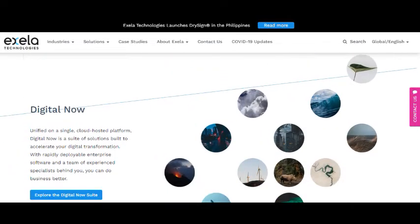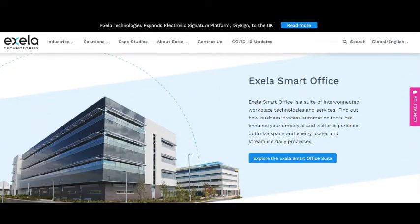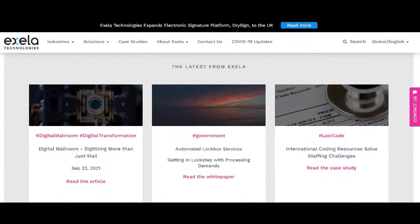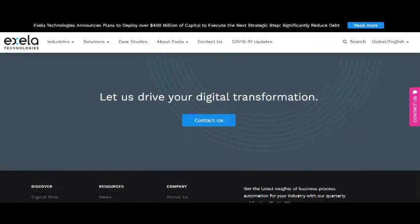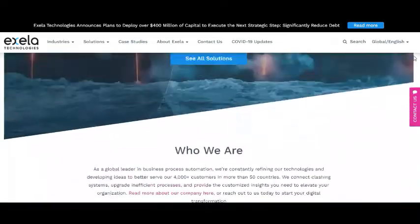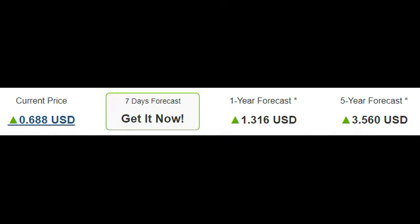Support and risk — stop loss on the downside: the stock finds support just below today's level from accumulated volume at $0.64 and $0.60. There is natural risk involved when a stock is testing a support level, since if this is broken, the stock may then fall to the next support level. In this case, Exela Technologies, Inc. finds support just below today's level at $0.64. If this is broken, then the next support from accumulated volume will be at $0.60 and $0.55.